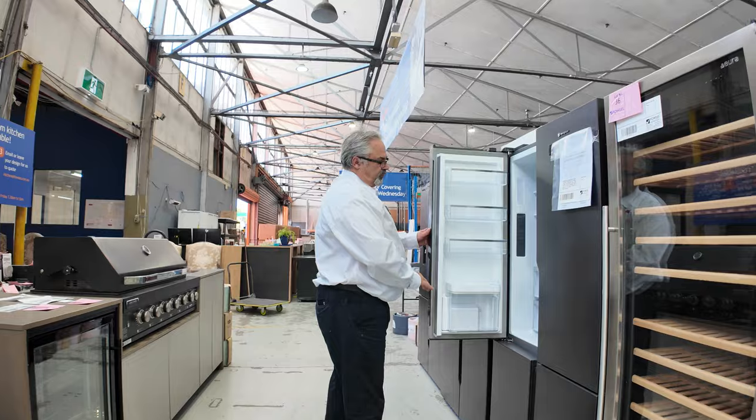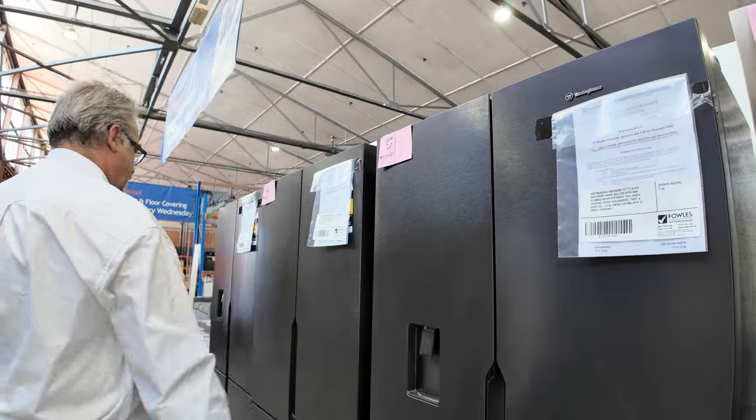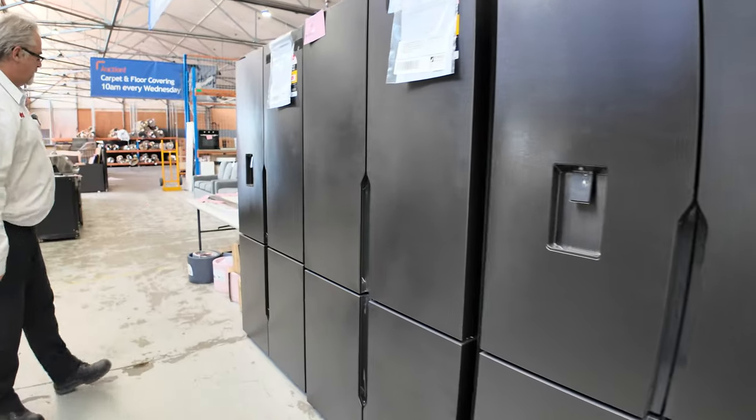Some beautiful dark stainless fridges here with the iced water filters in them, so you've got the water controller there. A couple left there with the water fillers as well.